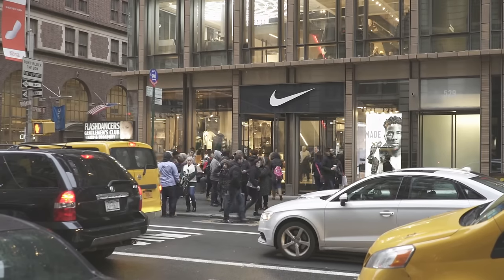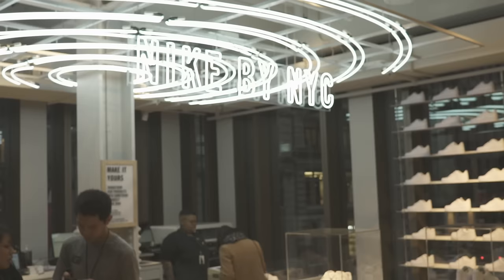Afterwards we checked out a couple stores. We went to Supreme — they didn't really let us film inside so there's not much footage from there. We also went to the new Nike store in Soho. It's really big, a lot of cool stuff. And then I came home and kind of just relaxed.